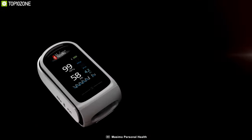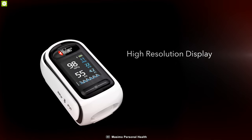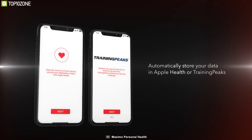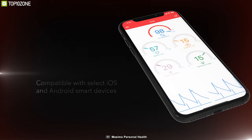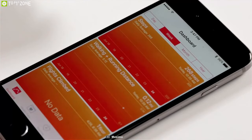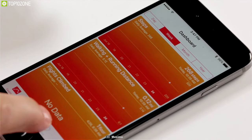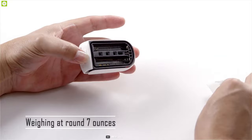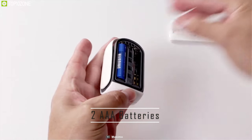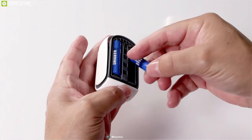Do more with your data by displaying, tracking, trending, and sharing it, or store it in Apple Health and Training Peaks. Compatible with iOS or Android devices through the free and easy-to-use Masimo Personal Health app. Weighing around seven ounces, each MightySat comes with a carry case, two AAA batteries, a lanyard, and a two-year limited warranty.